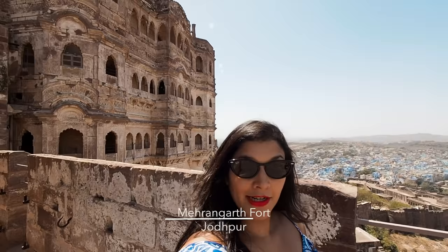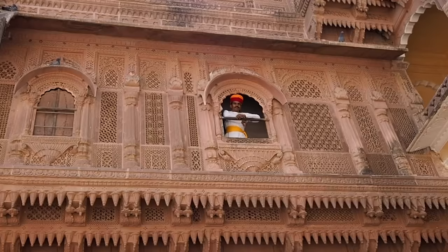Today we're here at Mehrangarh Fort, which you can see behind me — this beautiful palace. And they've got amazing views of the city of Jodhpur down below, which you can see there. It's all blue, because it's actually the blue city.